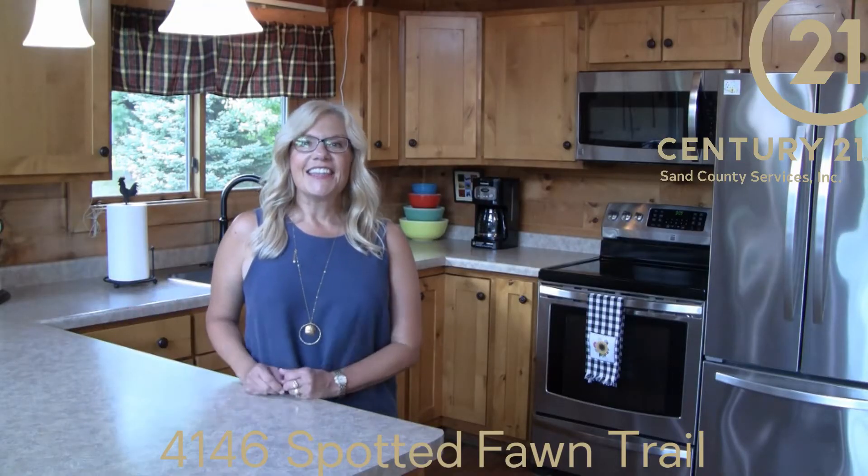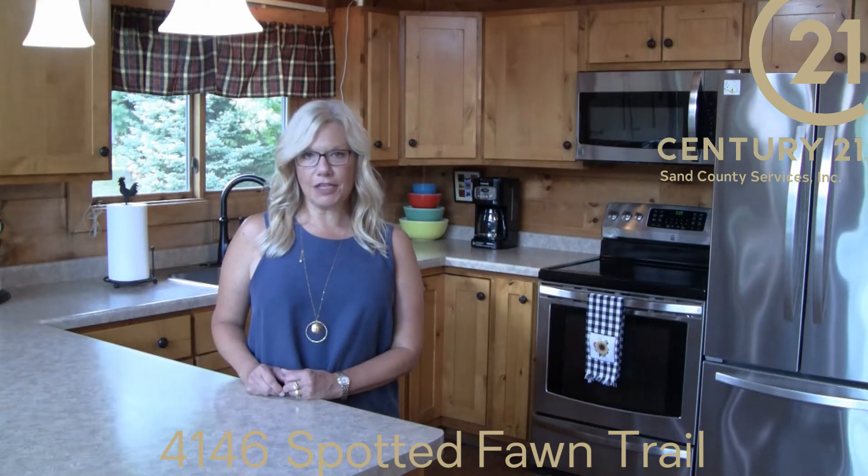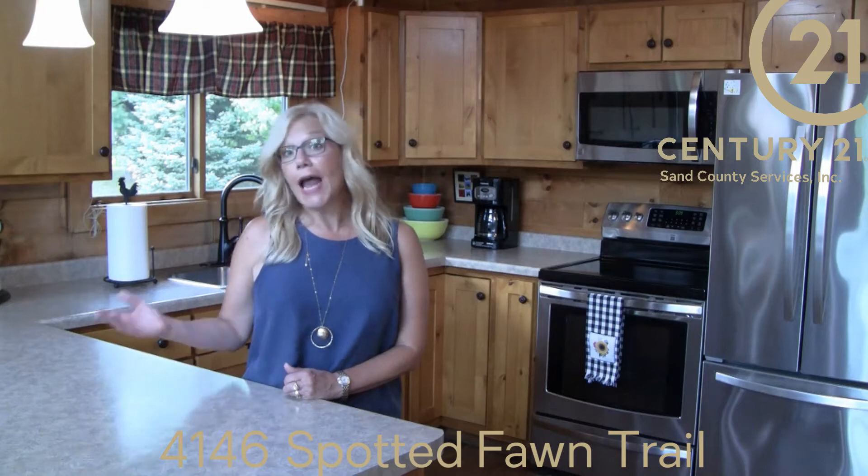Welcome to the kitchen. This home has three bedrooms, two and a half baths, and a family room in the lower level. It has plenty of spaces for gathering or not gathering.